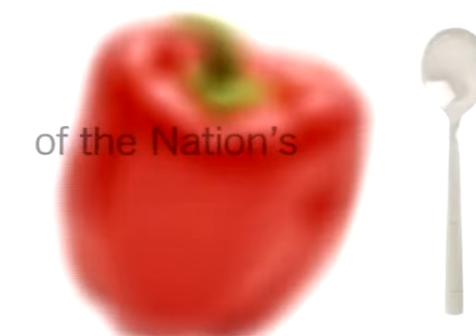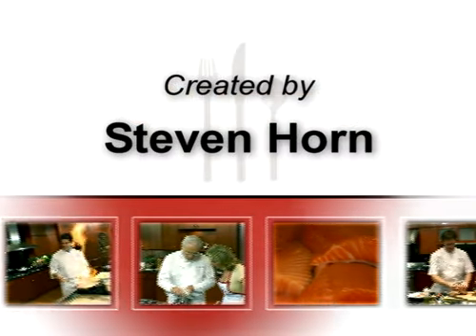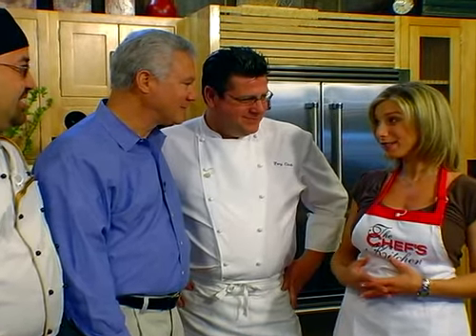Stay tuned for tips and techniques from the nation's top chefs in the Chef's Kitchen. Today I am with Tony Clark and we have some very special guests today: Roger Bintliff from the New England Culinary Arts Forum, and John Richardson, the Director of Economic Development in the state of Maine.